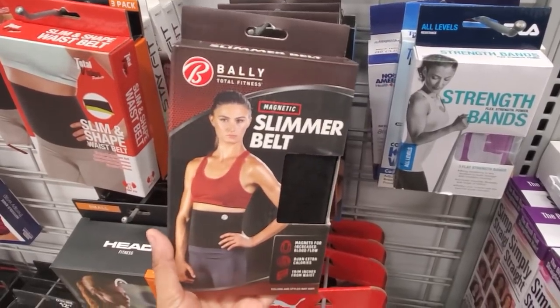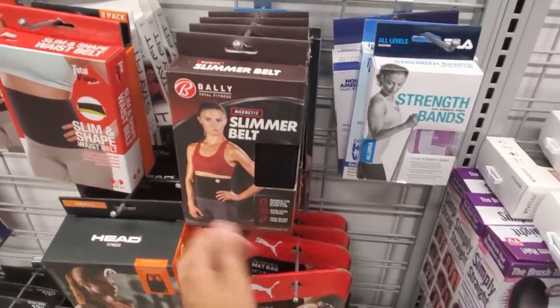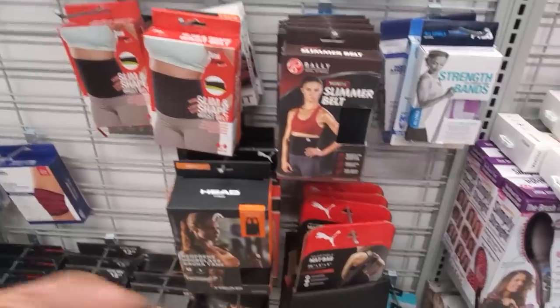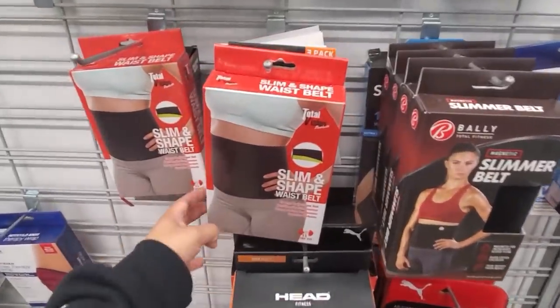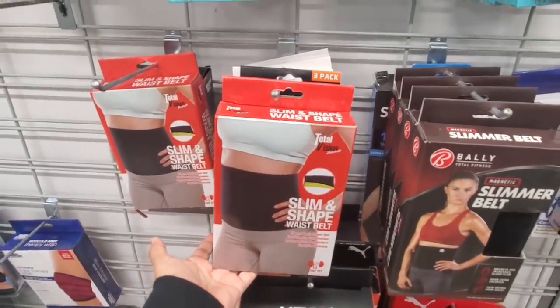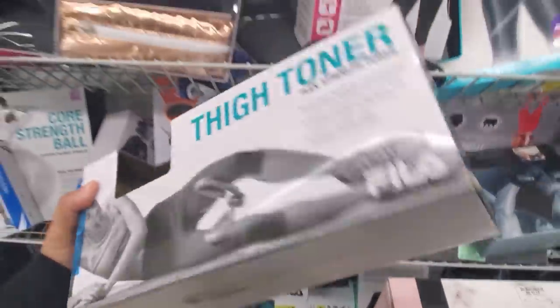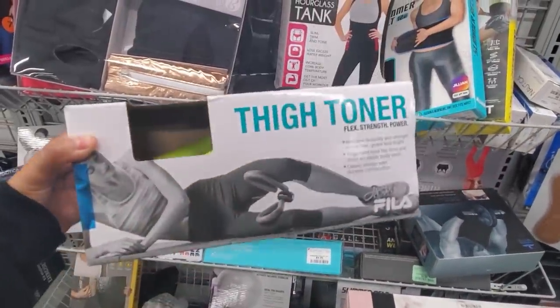Slimmer belt — I'm not sure if it really works but only $8. I do see people a lot on YouTube promoting the belt when they're working out. They have quite a bit here — Slim in Shape is only $8. They also have the thigh toner, Thigh Master pretty much, by Phila for $8.